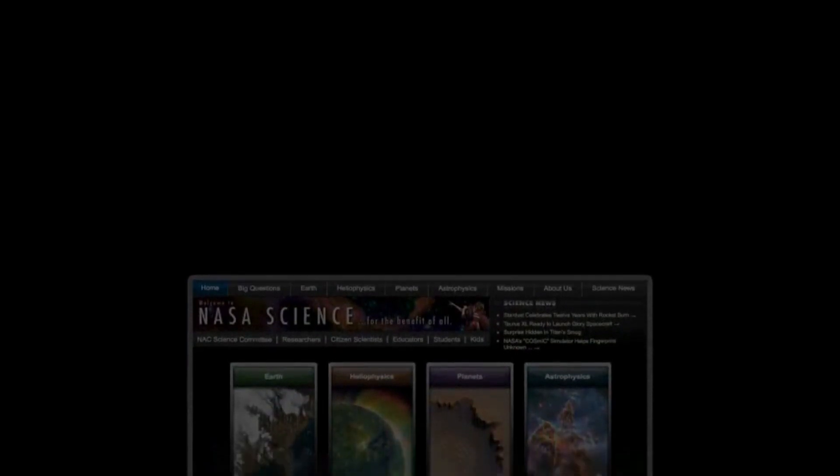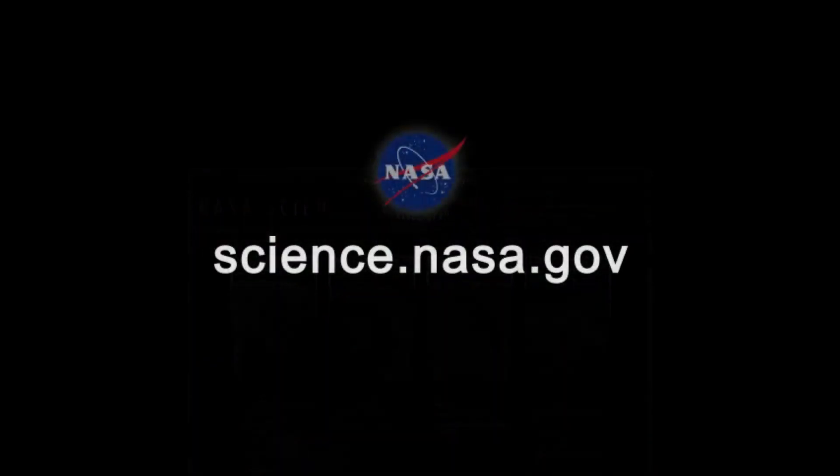For more science news from the Edge, visit science.nasa.gov.